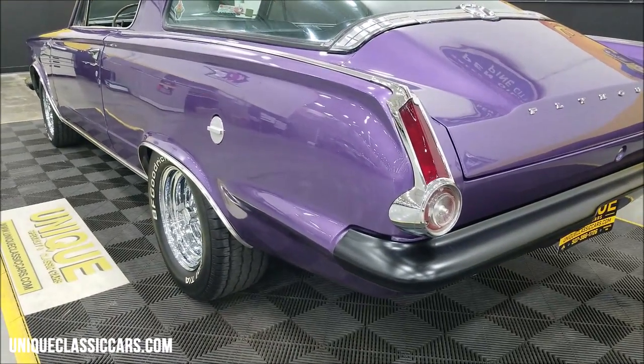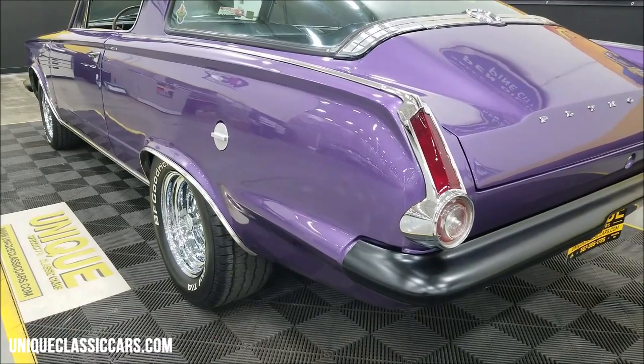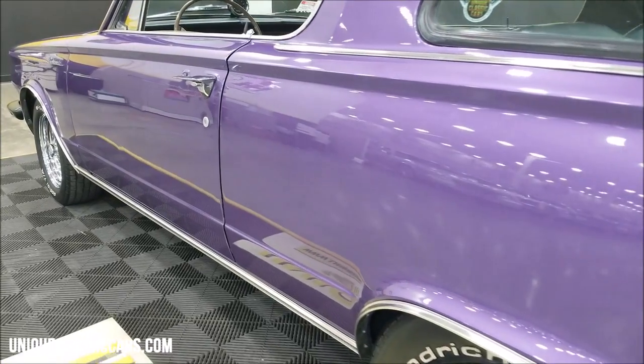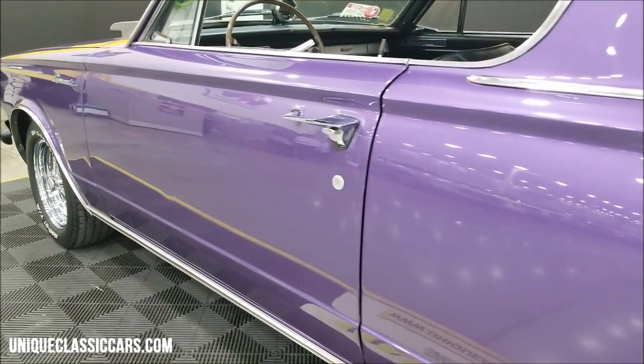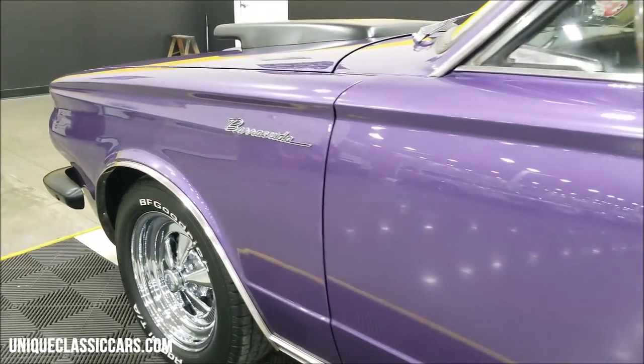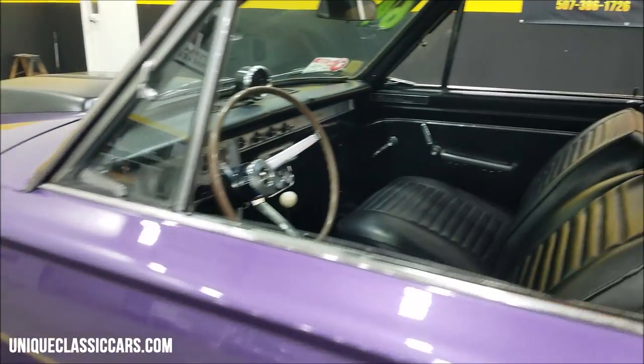Let's take a look up and down the driver's side — again you can see the reflection off that paint. Still pictures can be seen at uniqueclassiccars.com; click on the link down below this video in the description.